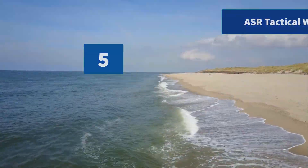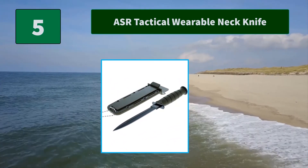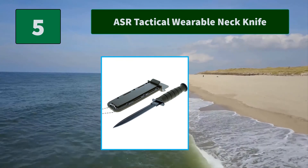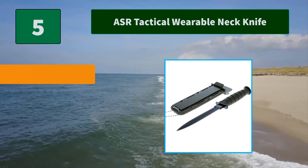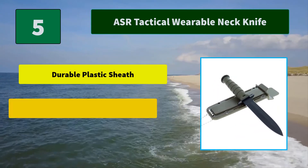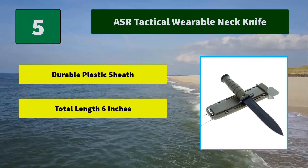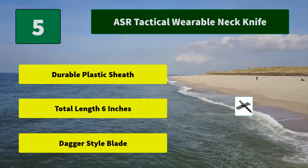Number 5: ASR Tactical Wearable Neck Knife. The key design feature that makes this tool a dagger and not a knife is the double-sided blade. The dagger comes with a thick plastic sheath to protect the blade when not in use. Main features: durable plastic sheath, total length 6 inches, dagger style blade.